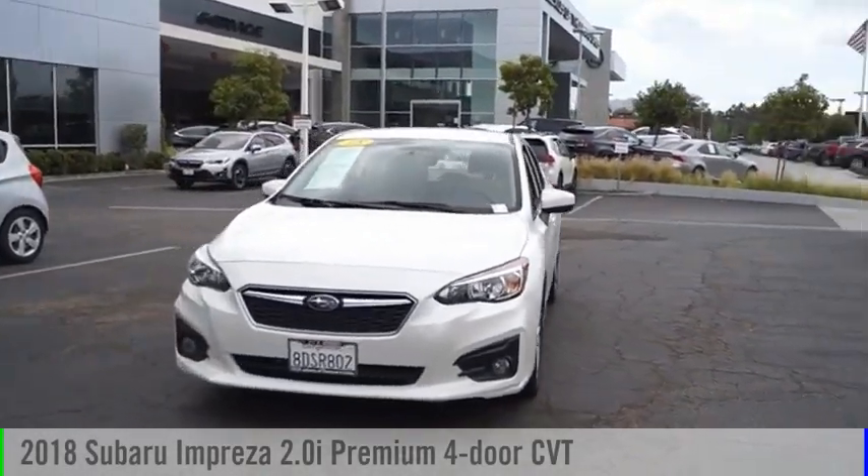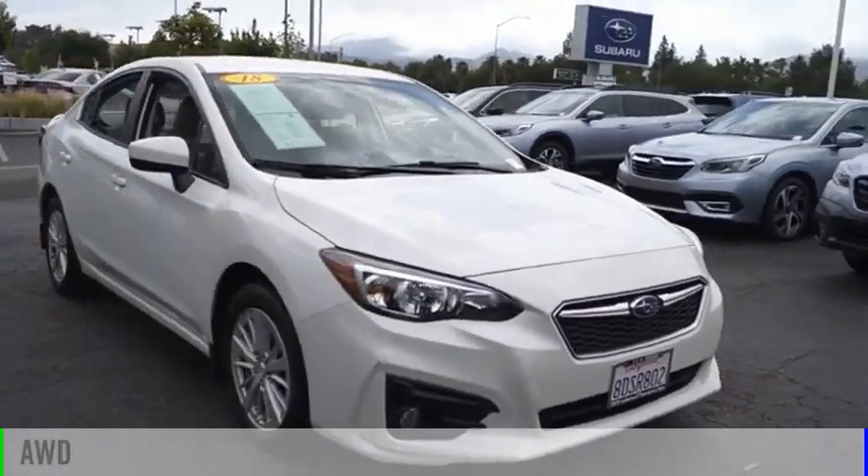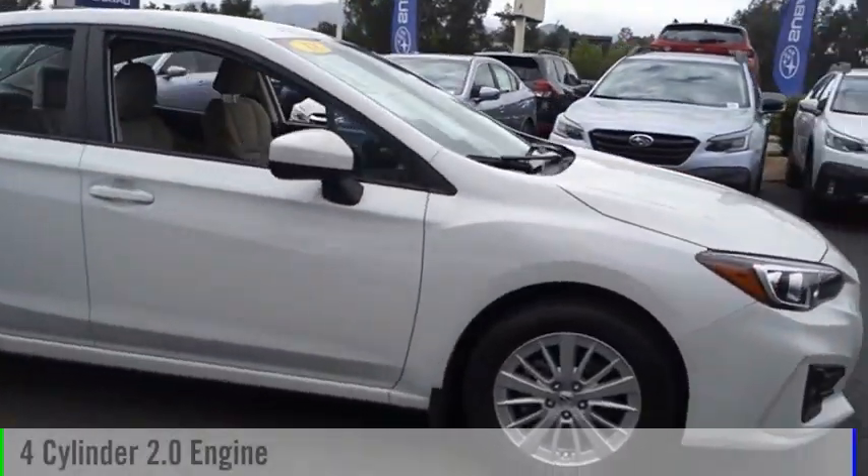Stop by and take a look at the 2018 Impreza. This vehicle is powered by an all-wheel drive, four-cylinder, 2.0-liter engine.